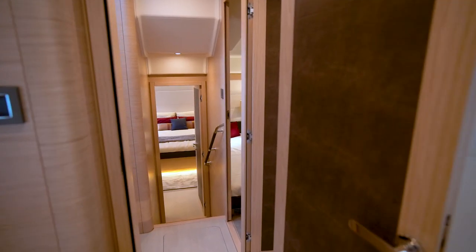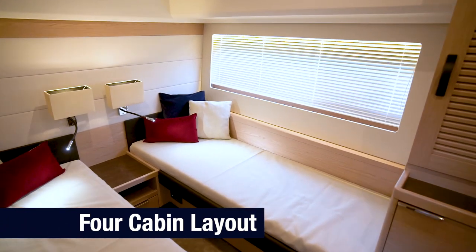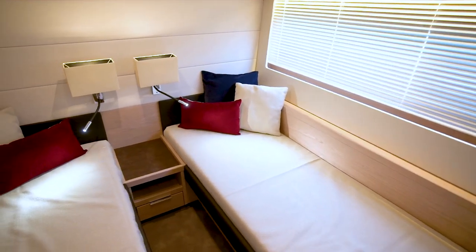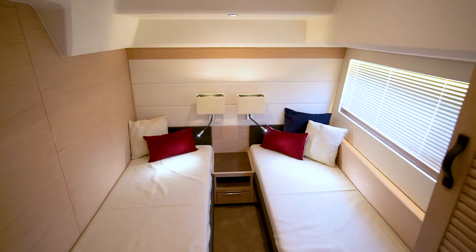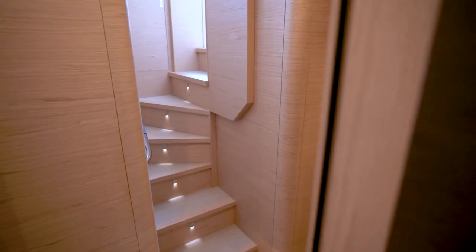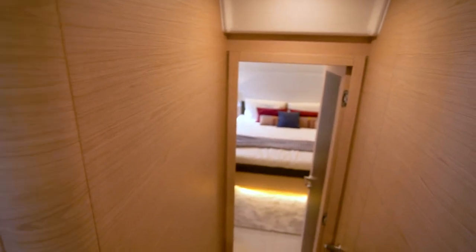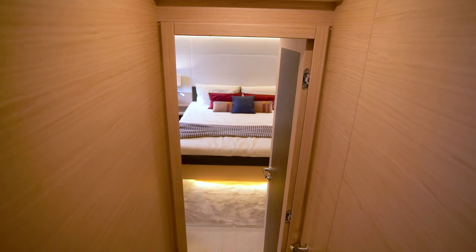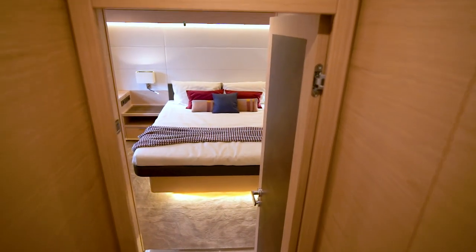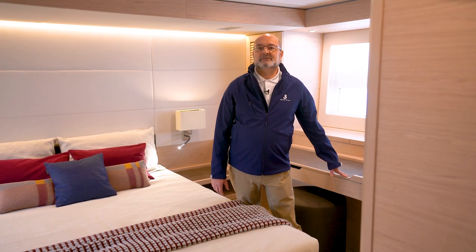The alternative four-cabin layout consists of two aft guest cabins side by side, with separate berths measuring 2m by 75cm with infills to make them up into double beds. Both cabins feature storage cupboards aft with wardrobes forward, and share the starboard bathroom through a private lobby space.